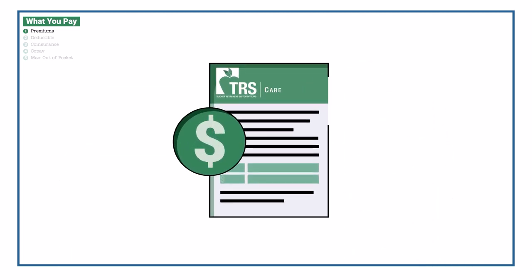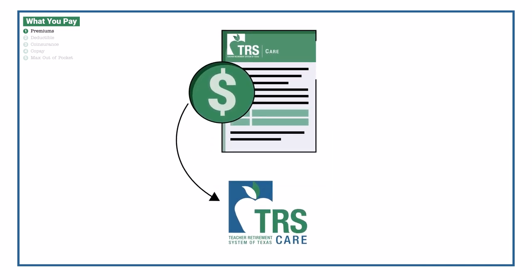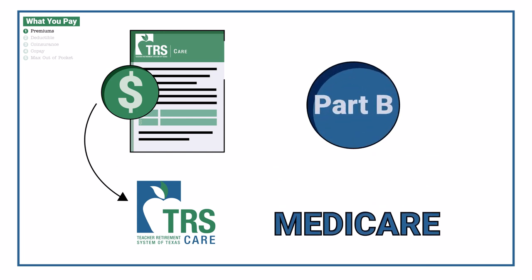What you pay for TRS Care premiums is determined by your Medicare status. These premiums are set by TRS, and you pay that premium directly to TRS. If you are Medicare eligible, you may have to pay an additional Part B premium as well, which depends on your income. The Part B premium is paid directly to Medicare.